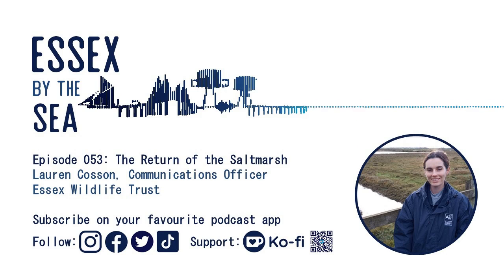However, the Essex Wildlife Trust say 100 hectares of salt marsh are being lost around the UK every year. Lauren Cosson is from the Trust and joins me for this episode of Essex by the Sea.